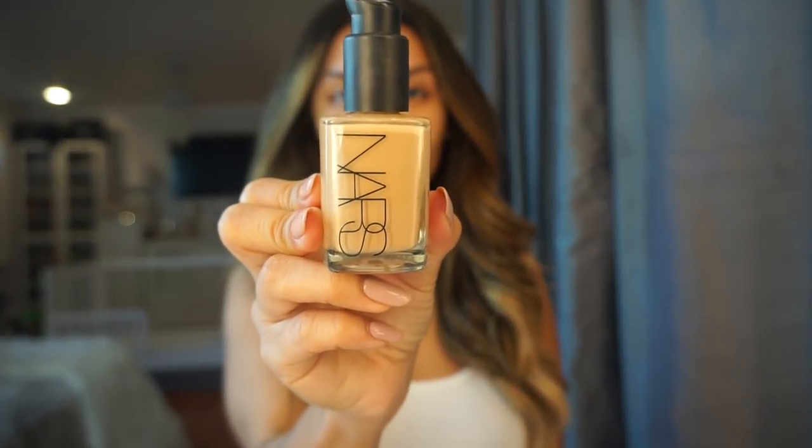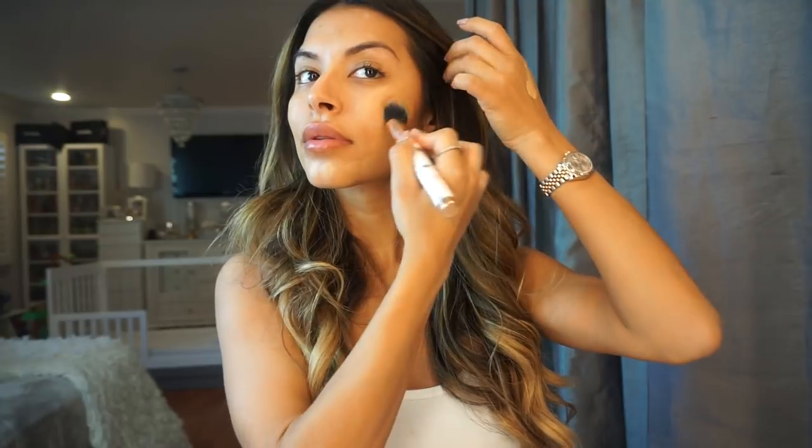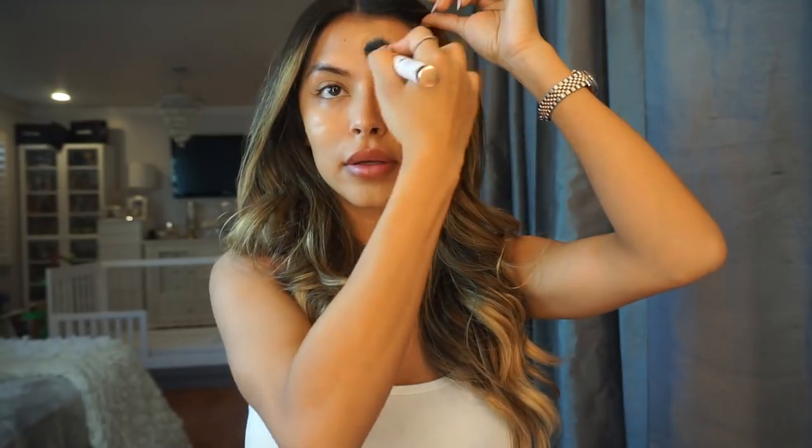I like to use NARS Barcelona Sheer Glow Foundation in Medium 4, and I apply that on my face with a flat foundation brush. I apply some foundation on the palm of my hand and then pat it into my skin. I don't like to rub the foundation — I pat it in because you don't waste as much product and it's better coverage.